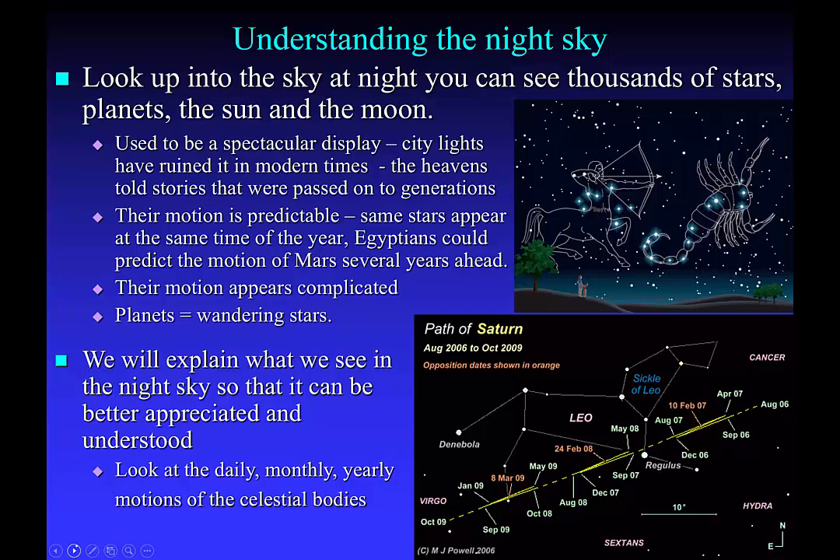If you're going to start planting crops, you need to be aware of when the springtime is, when the summertime is, when winter is coming, and things like that. And ancient peoples found the constellations to be a very useful tool in that respect.